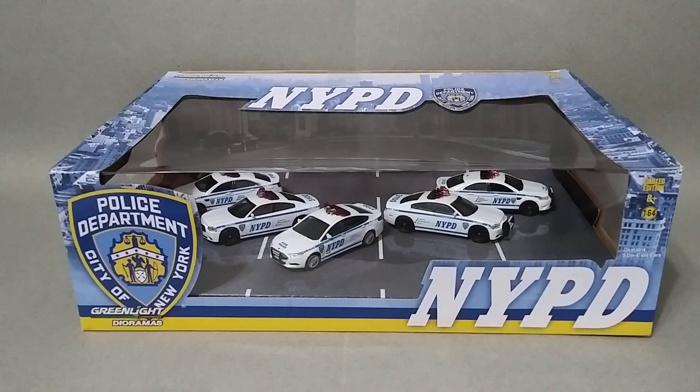What's up guys, today I have something really cool to show you — it is the Greenlight Dioramas NYPD five-car set. This one is so rare, so hard to find, and very expensive. I paid a hundred and eighty dollars for this set on eBay, and there's another one right now for sale on eBay for a hundred and fifty dollars, but there's no other one anywhere on the internet that I've seen.